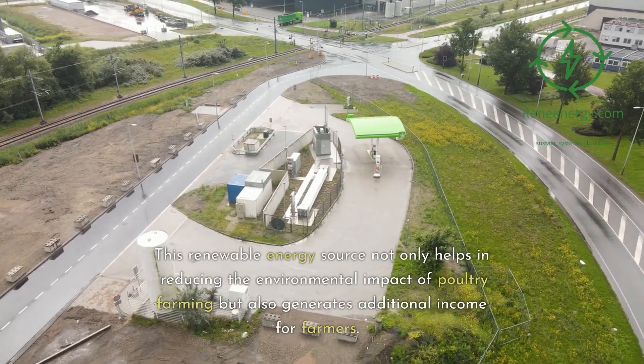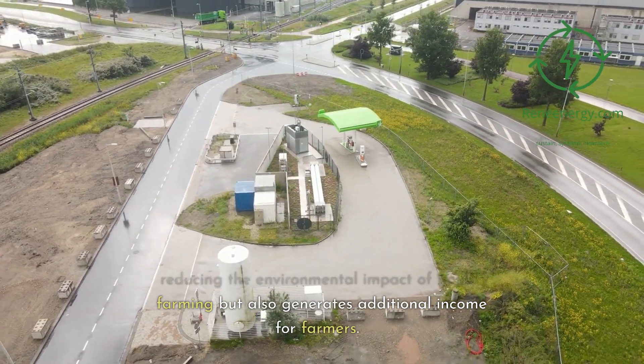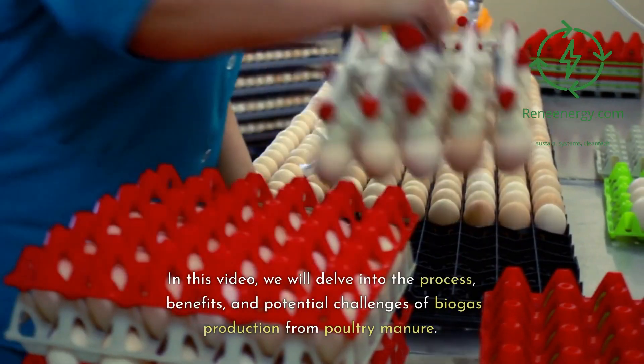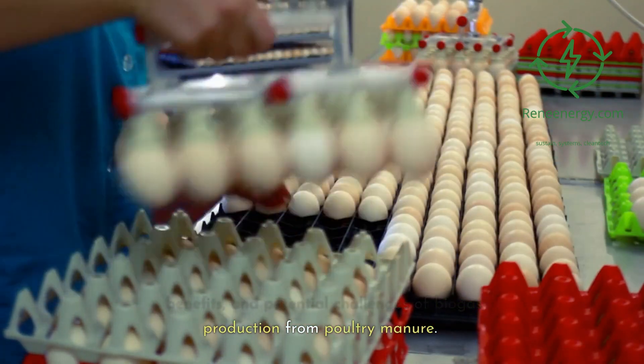This renewable energy source not only helps in reducing the environmental impact of poultry farming but also generates additional income for farmers. In this video, we will delve into the process, benefits, and potential challenges of biogas production from poultry manure.